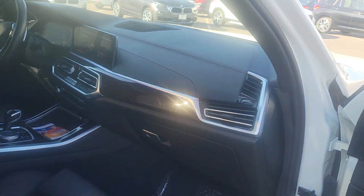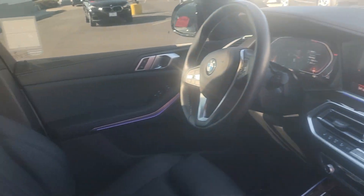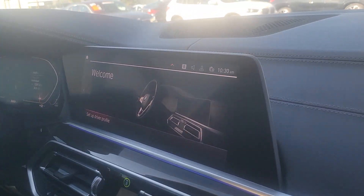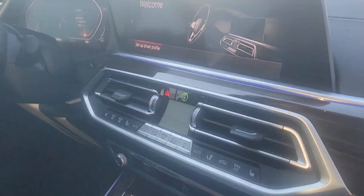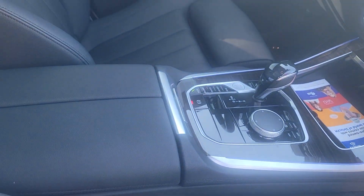It's equipped with comfort access and ambient lighting. The ambient lighting can be changed from red to green — right now it's in the blue stage. It does have the Panoramic moonroof, and a touchscreen navigation info center equipped with satellite radio.